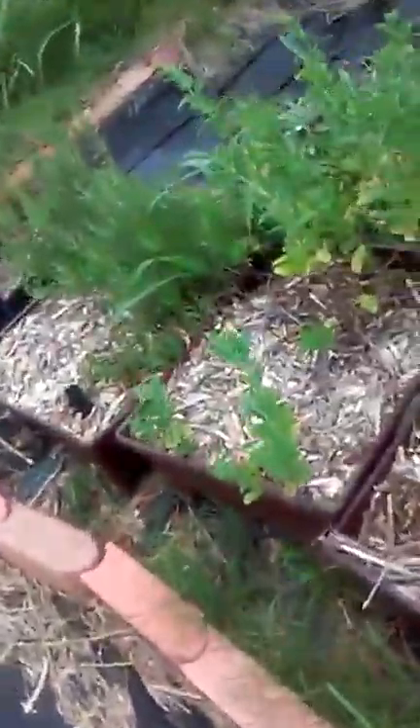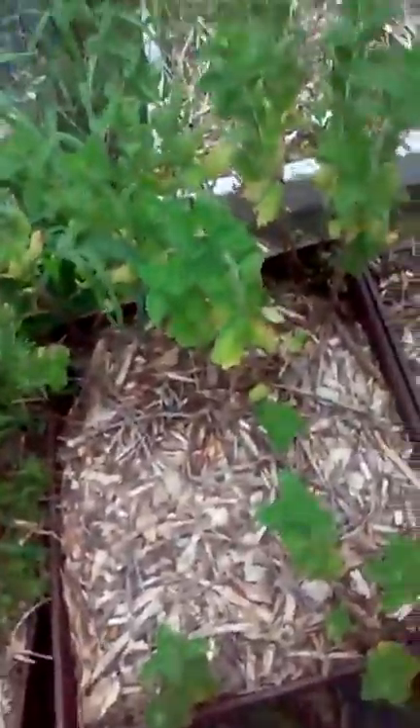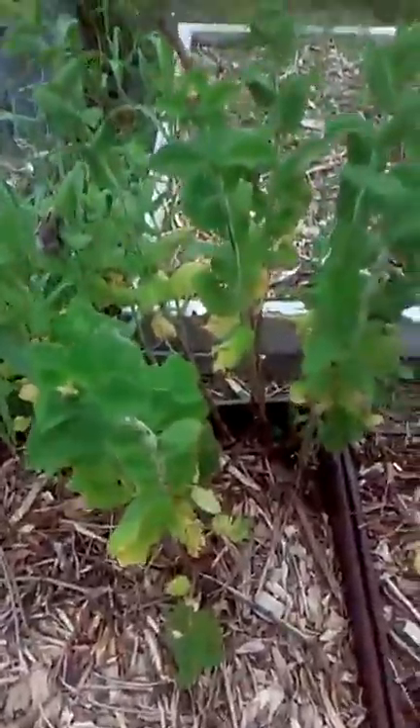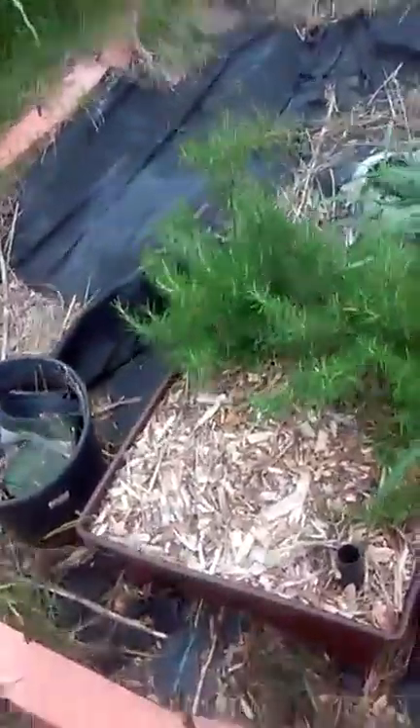These are some other boxes I planted things in. This is a mint plant that I'm going to have to cut down — it'll come back next year. I've been picking the leaves off but I have to prevent it from flowering, so I'm just picking those flowers off. And this is our rosemary bush that I'm probably going to dig up and put in the ground and put something else in the box.